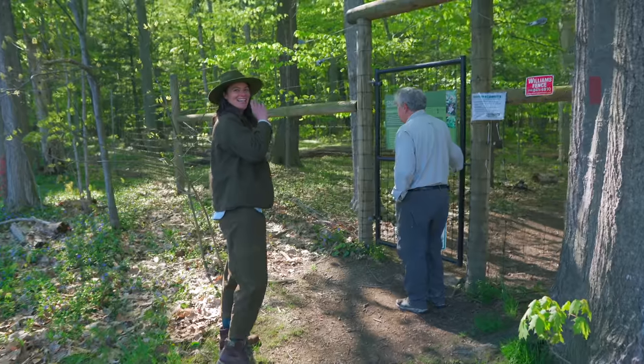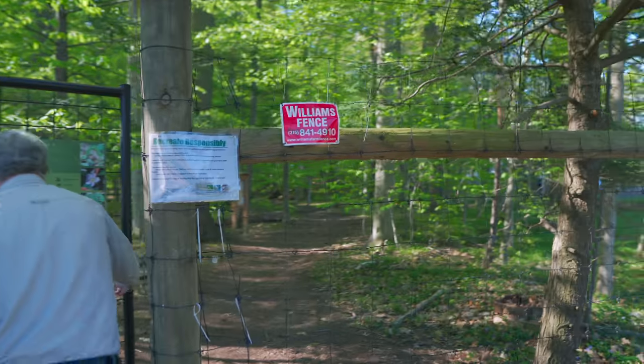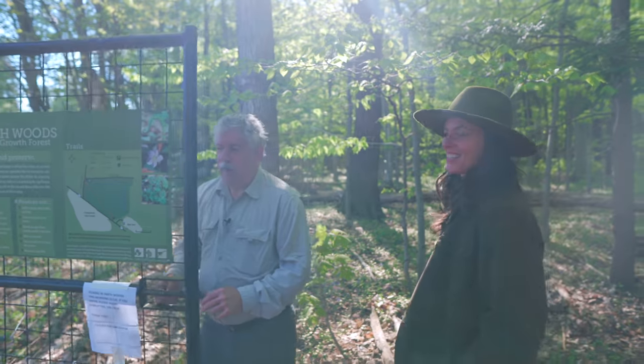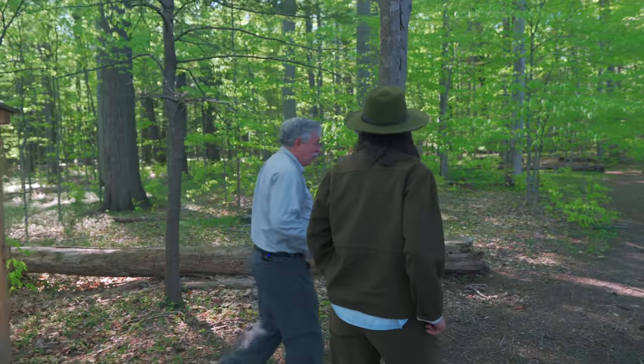We have to take note of this deer fence. It was a big deal, and this is essentially what our forest could look like.